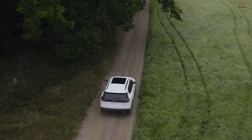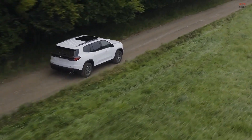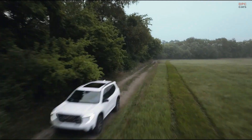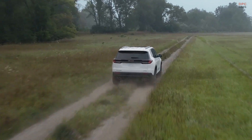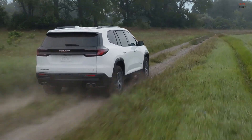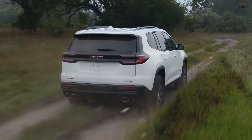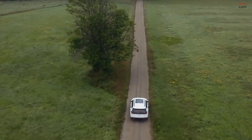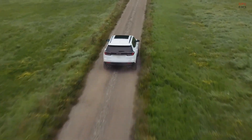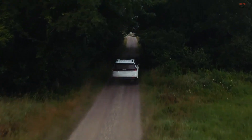The sole transmission is an 8-speed automatic, and buyers can opt for front-wheel or all-wheel drive. The AT4 variant distinguishes itself with the inclusion of a unique dual-clutch rear differential, standardizing all-wheel drive. As pricing details for the 2024 GMC Acadia remain undisclosed, one can anticipate a modest increase over its predecessor, particularly given the singular powertrain option. Production is set to commence next year, with the Acadia arriving at dealerships early in 2024.